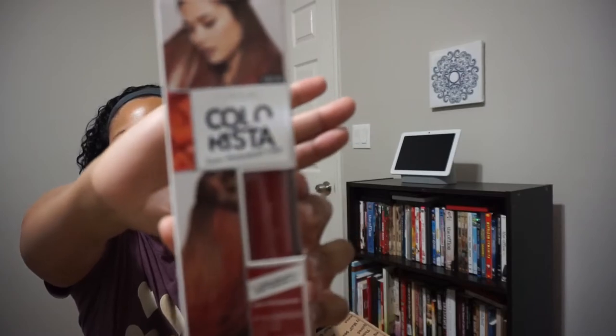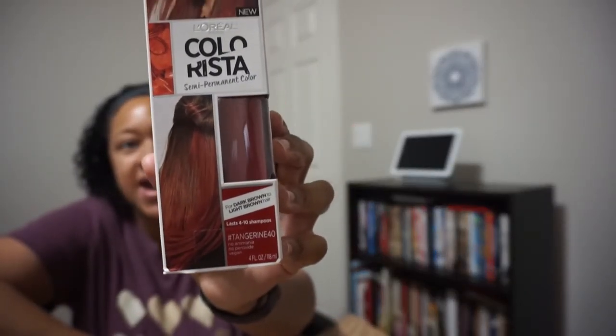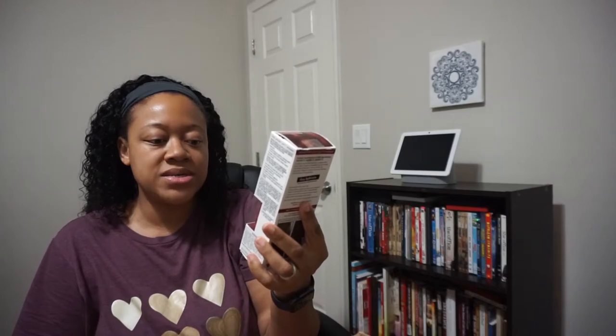I don't even know how many items we have already, but it is seeming like it is really worth it so far. Back to the box — the next item is a L'Oreal Paris Colorrissa Semi-Permanent Color in Tangerine 40, and it is for dark brown to light brown hair.